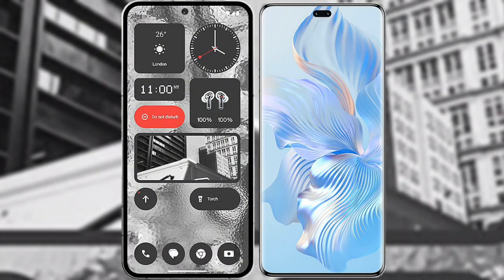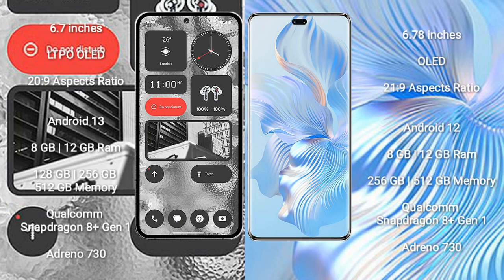I will compare the new Nothing Phone 2 with Honor 80 Pro. Nothing Phone 2 comes with a 6.7-inch LTPO OLED display and aspect ratio 20:9. Honor 80 Pro comes with a 6.78-inch OLED display and aspect ratio 21:9.